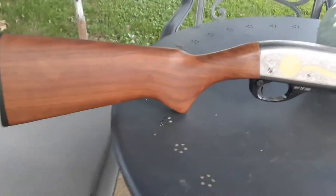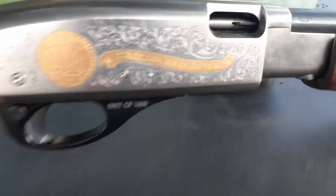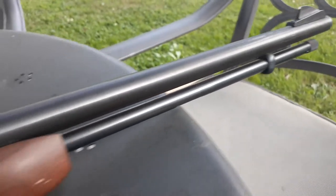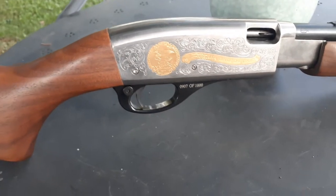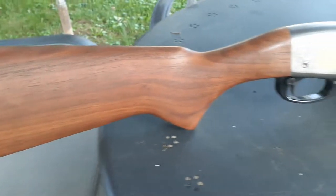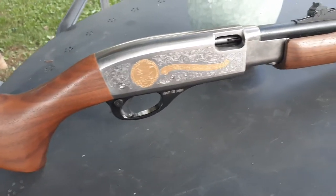Remington model 572 — this is the NRA Gun of the Year 2004, gold inlaid, number 907 of 1000. These are extremely rare to find, a very nice rifle. As you know, the Remington 572 was a really cool 22. There were quite a few made in the regular non-commemorative version, but this one had about a thousand made.